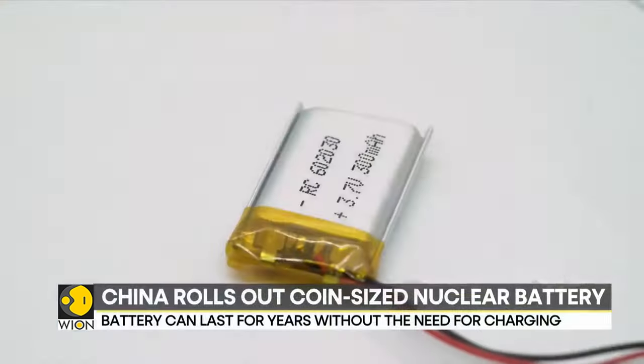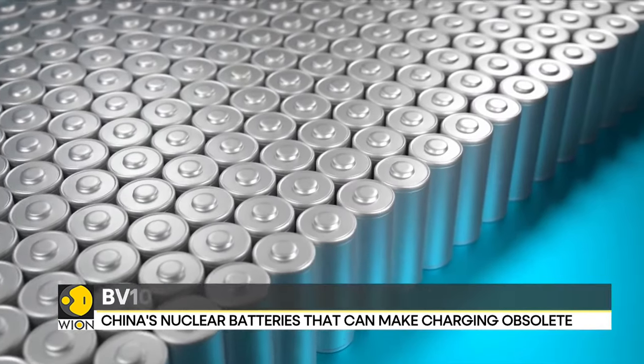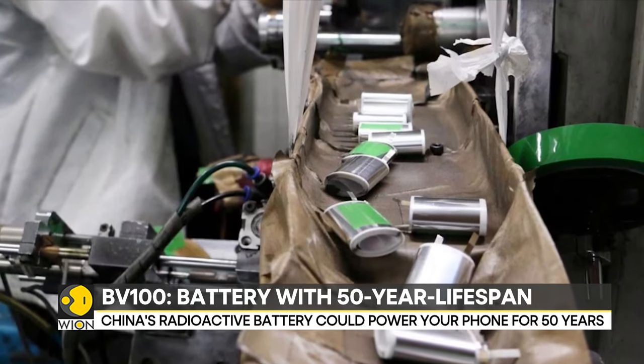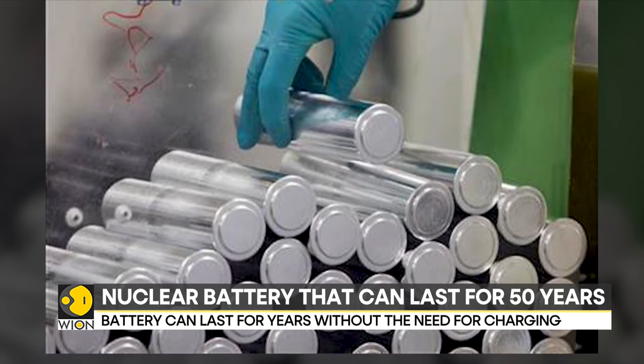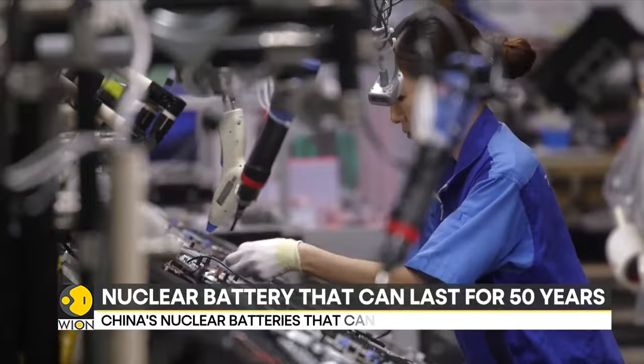According to the startup Betavolt, the battery's capacity can sustain output for 50 years and requires no charging or maintenance. The company is eyeing a 2025 launch for a 1-watt battery that can power gadgets like perpetually powered mobile phones and continuously flying drones.